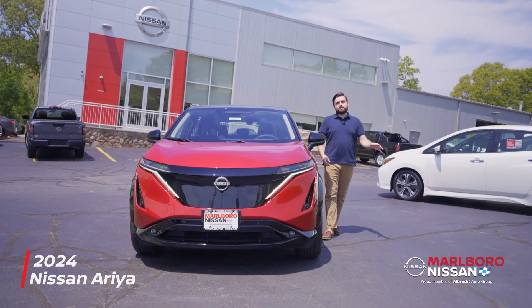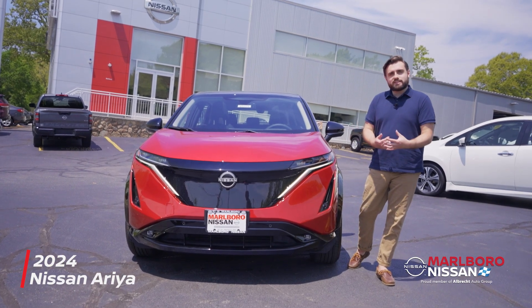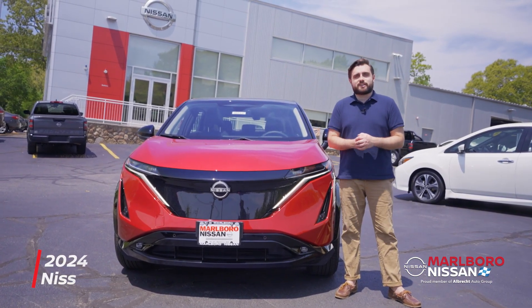Once again, it's Logan at Marlboro Nissan. Thanks for checking out the 2024 Nissan Ariya Platinum with me. If you like what you see, connect with us today to learn more and to schedule your test drive.